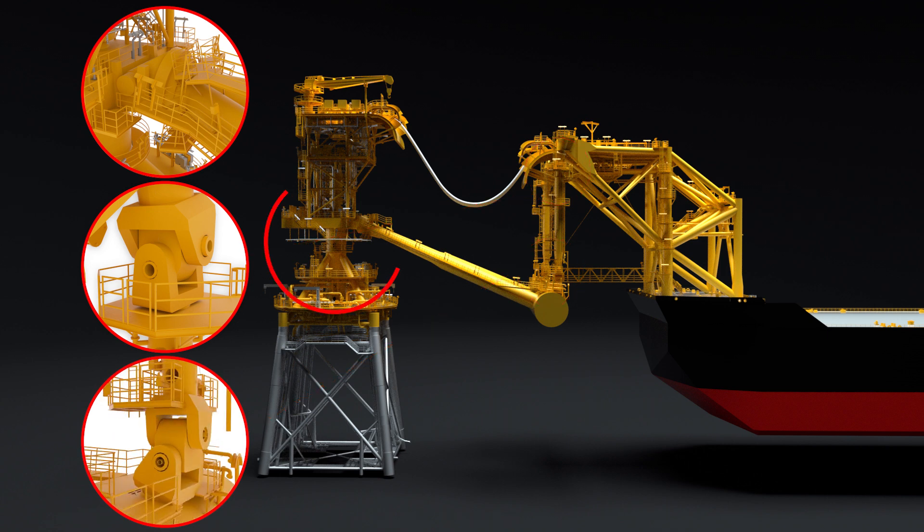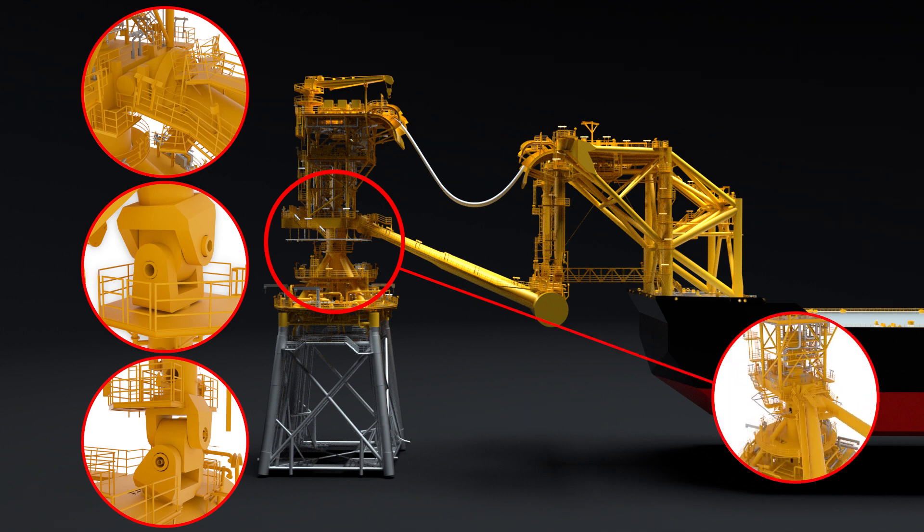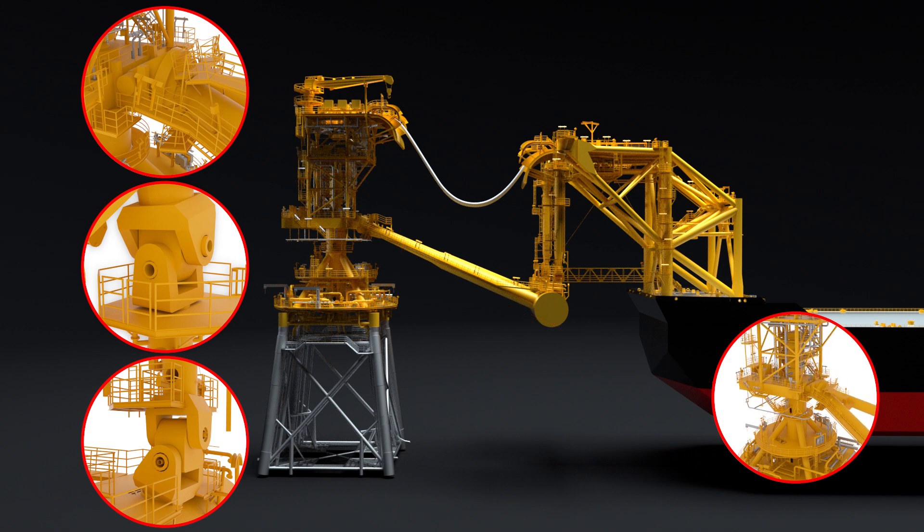The main bearing, located beneath the turntable, allows the vessel to rotate about the centerline of the platform in response to changing weather conditions, and allows the vessel to orient with the bow into prevailing weather. This minimizes the loads imparted to both vessel and tower due to wind, waves, and ocean current.